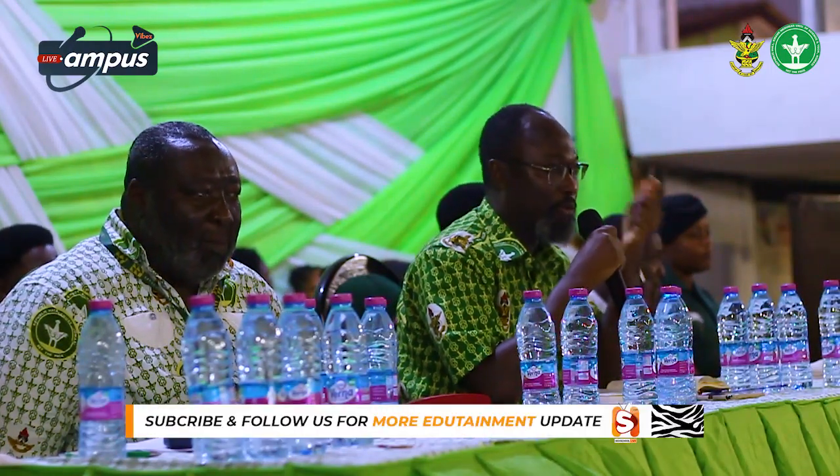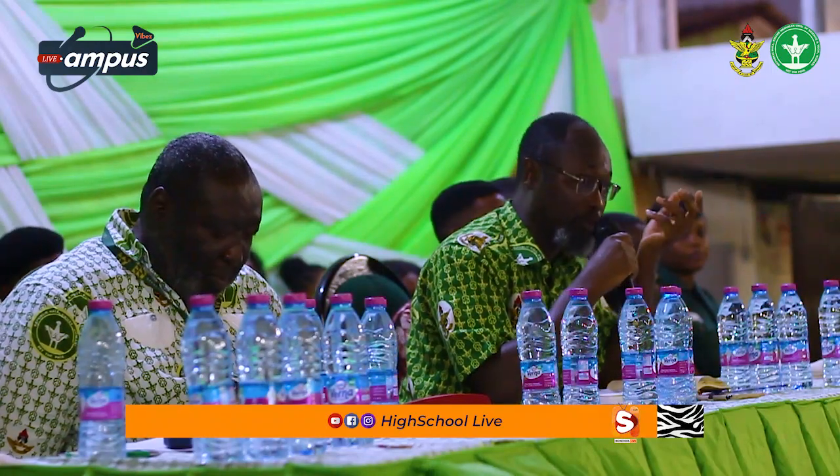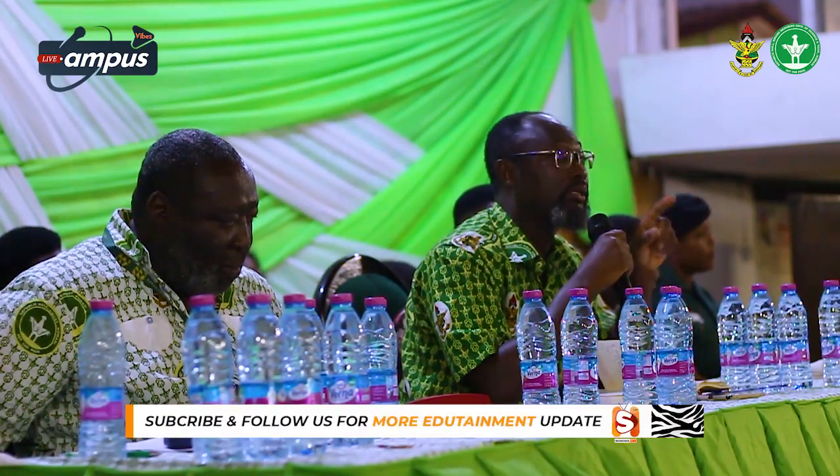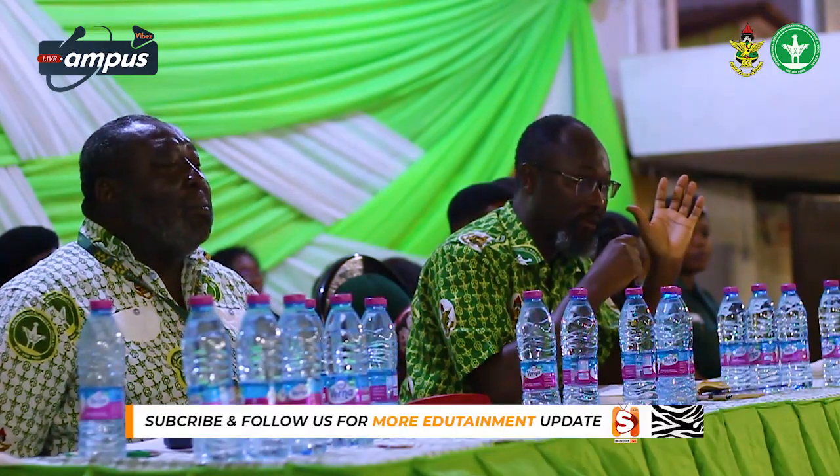Tomorrow morning, you will be doing faculty orientation as well. You are going to be given all this information — take the time to go around and identify the places where you will be taking your lectures. The same way, when it is examination time, go around and identify the venues. There are many, and you cannot afford to follow information carelessly.